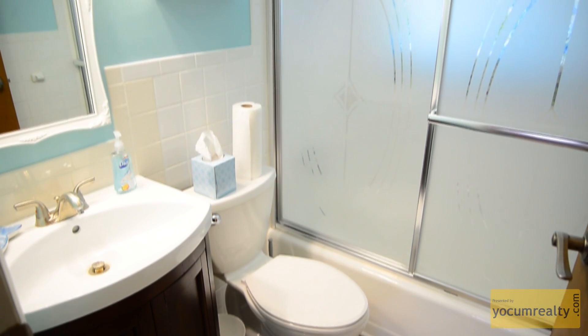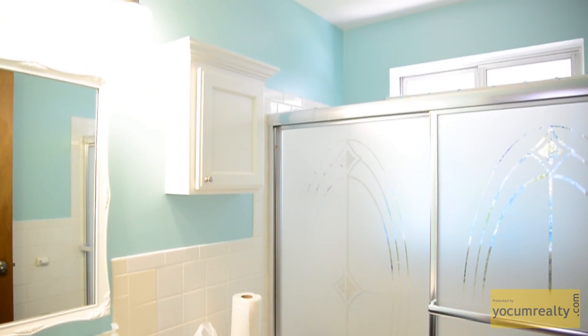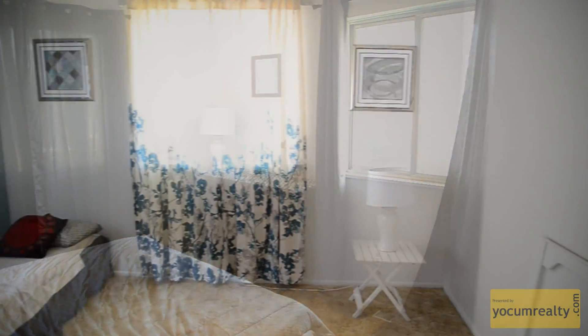The bathroom is centrally located for easy access from any part of the home. Cozy bedrooms offer plenty of floor space, large closets, and they are all well illuminated.